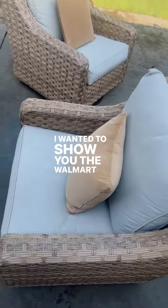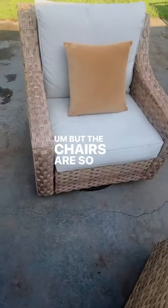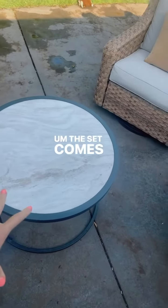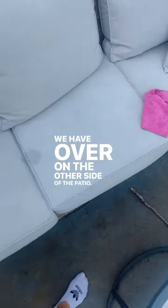Hey girls, I wanted to show you the Walmart set. We haven't pressure washed or put the rug out yet, but the chairs are so nice because they swivel like this. The set comes with two tables — this table and then a smaller one that tucks underneath that we have over on the other side of the patio.